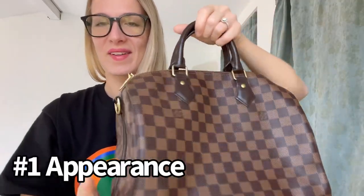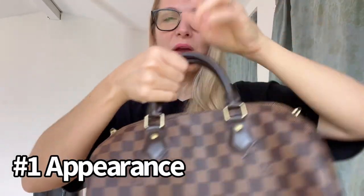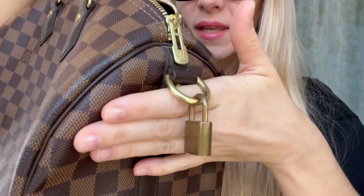If you like my content, please consider subscribing and give me a thumbs up — it really helps with the algorithm and it's completely free. Now let's start talking about this beautiful bag. Starting with the appearance, there has been quite a lot of wear and tear on the hardware of this bag, as you can see.